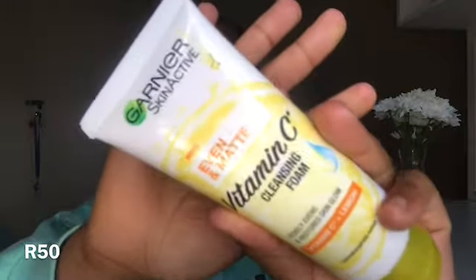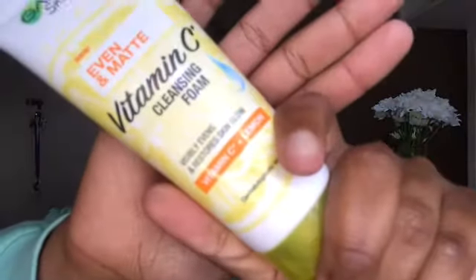The first product is a foam — it leaves your skin very smooth and it's very gentle on the skin. This product is only 50 rands, and this brand is a very genuine brand you can trust. This is the Garnier Skin Active Even and Matte Vitamin C Cleansing Foam. It's worth it for all skin types — oily, normal, or dry — and it restores your natural glow.